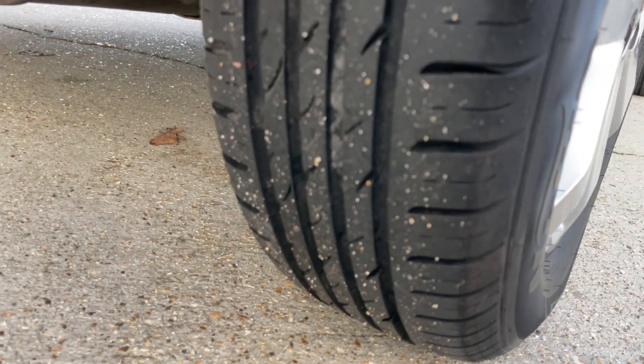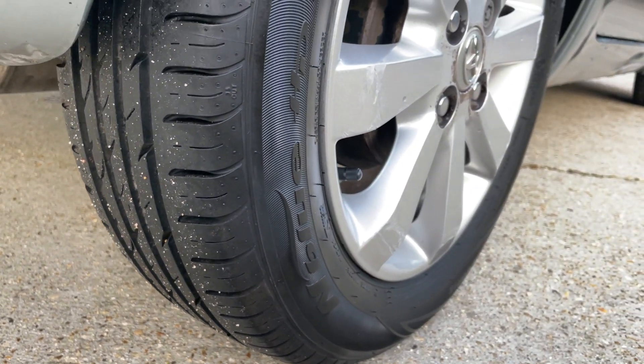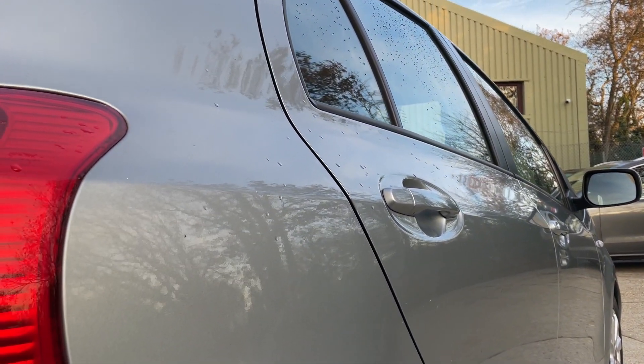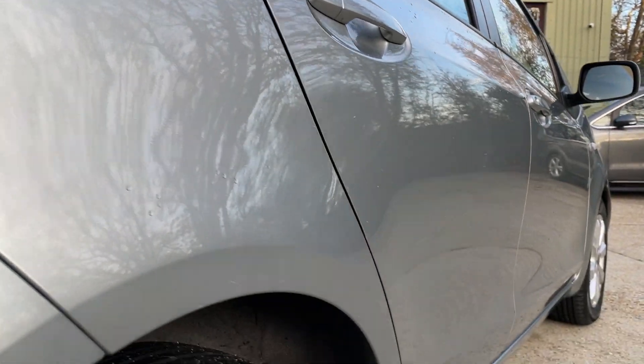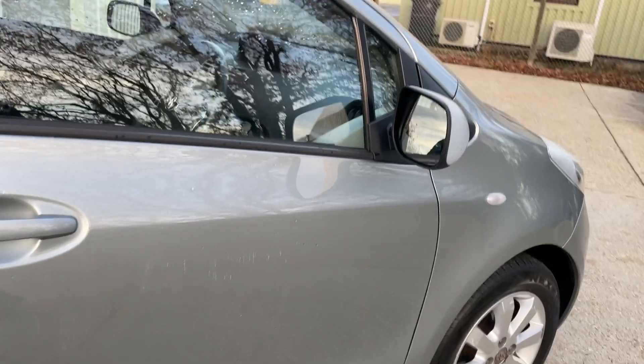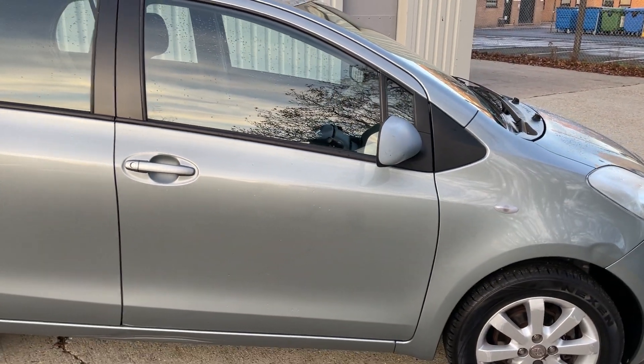There's loads of tread remaining on this offside rear tire. Looking down the offside, the paintwork is looking nice and bright. The main things that stand out are some chips to the driver's door — I'm about 60 centimeters away here.